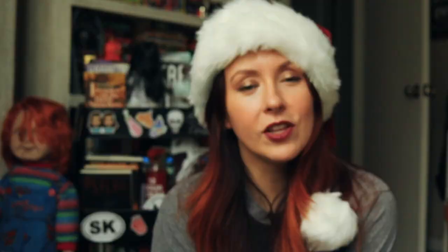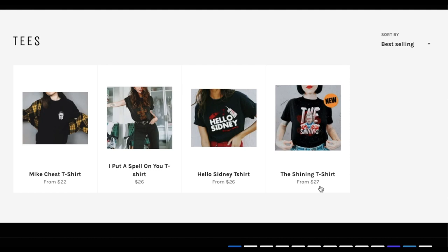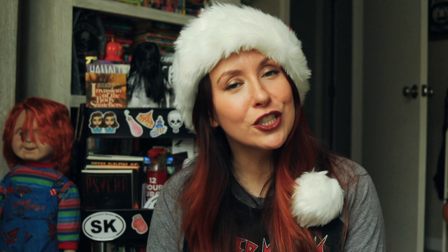Their shirts feel retro and cool with unique, very colorful designs — something you don't find a lot in horror, so I appreciate that. Next up is Black Star Co, a Latina-owned small horror shop that specializes in horror tees, pillows, bathing suits, and so much more. These shirts are unique and have a feminine touch to them, which is really nice.